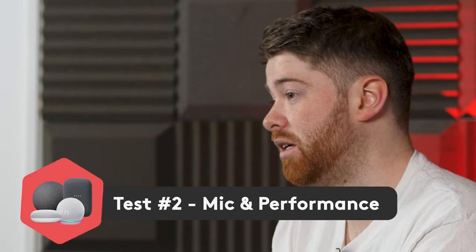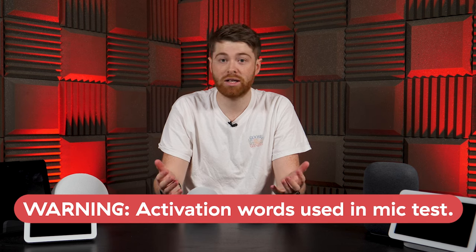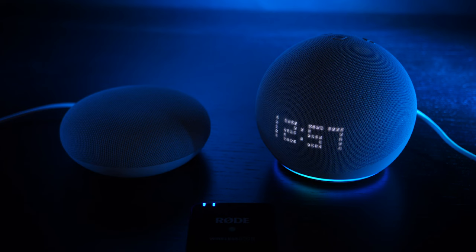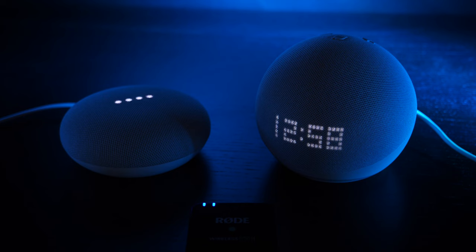So what about the mic and performance? Based on asking the same questions to each, they both respond really quickly and have really good reach. We asked both about tomorrow's weather in Manchester, and both answered accurately. However, Google does rely a bit too heavily on Google Assistant sometimes, and some of the responses you get are a bit robotic.